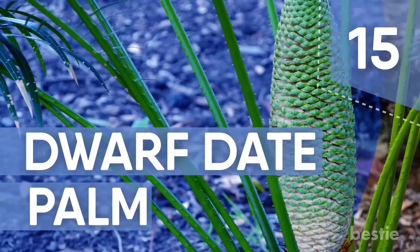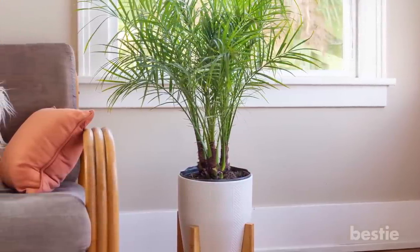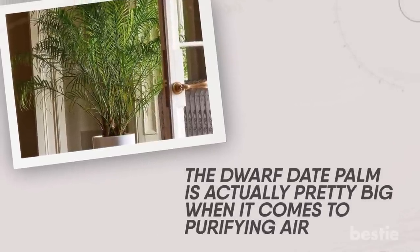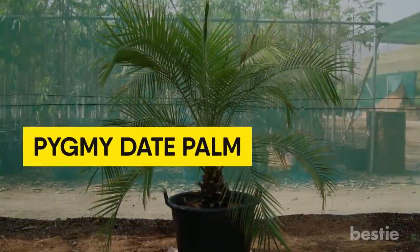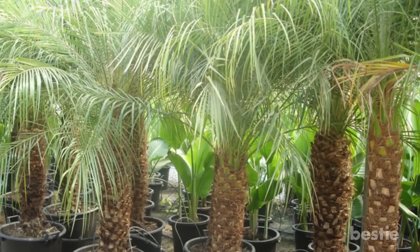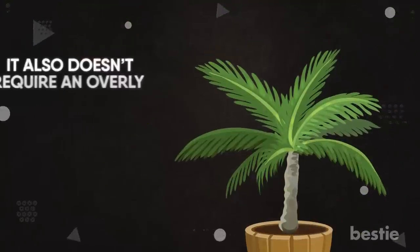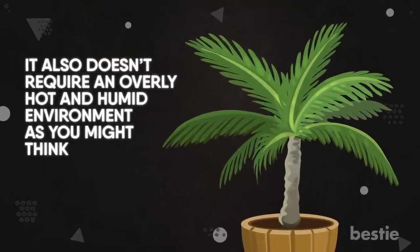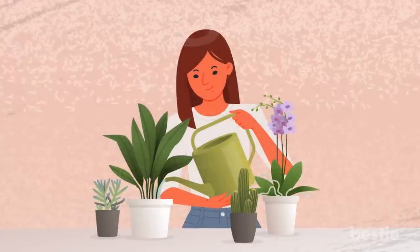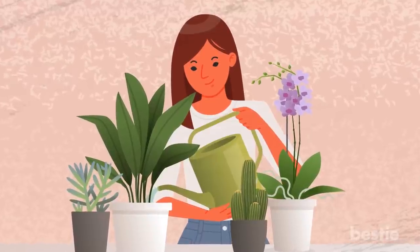Number 15: Dwarf Date Palm. If you're looking for some tropical vibes, a great accent to make your home stylish is a palm. Although its name might imply otherwise, the Dwarf Date Palm is actually pretty big when it comes to purifying air. Also known as the Pygmy Date Palm, it grows very slowly, reaching a maximum height indoors of 4-5 feet. It favors indirect light and does perfectly well at a normal room temperature of 50-75 degrees Fahrenheit. Water it moderately, keeping the soil moist, not soggy. It loves bright indirect light but can survive in medium filtered light as well.